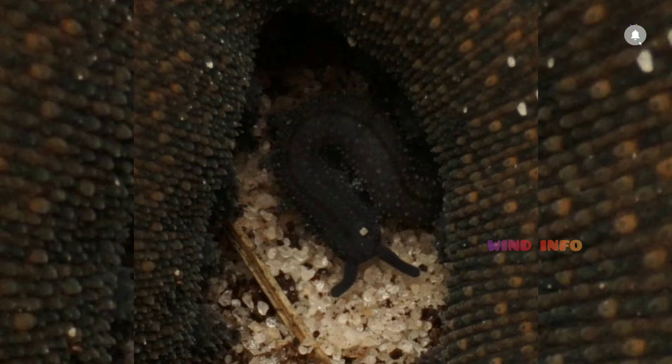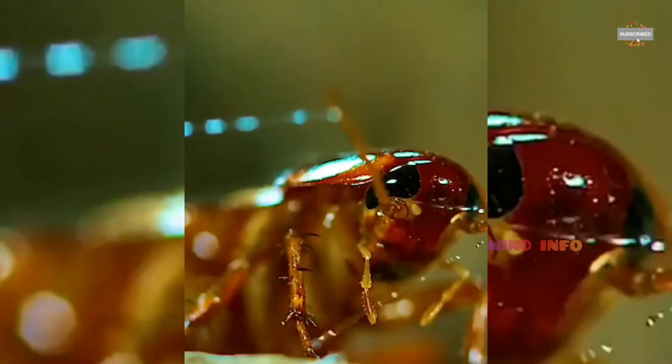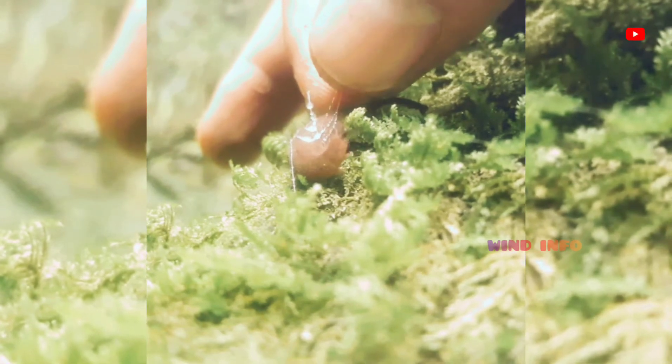What is the Velvet Worm known for? Velvet Worms are ambush predators, hunting other small invertebrates by night. To subdue their prey, they squirt a sticky, quick-hardening slime from a pair of glands on their heads. After the prey is ensnared, the Velvet Worm bites into it, injecting digestive saliva that helps liquefy the insides for easier consumption.